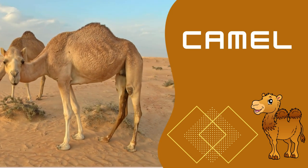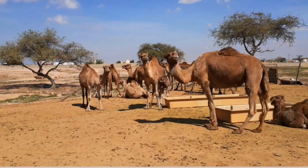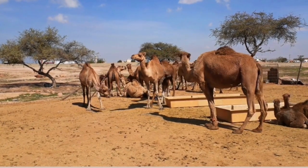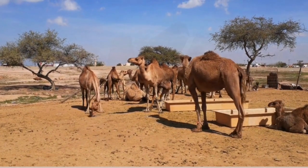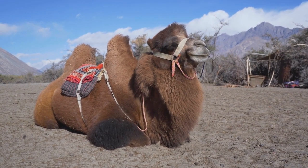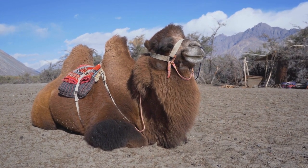Camels are remarkable animals that have played a crucial role in the history and development of various cultures and arid regions around the world. Their adaptations make them well-suited to thrive in some of the harshest environments on Earth.